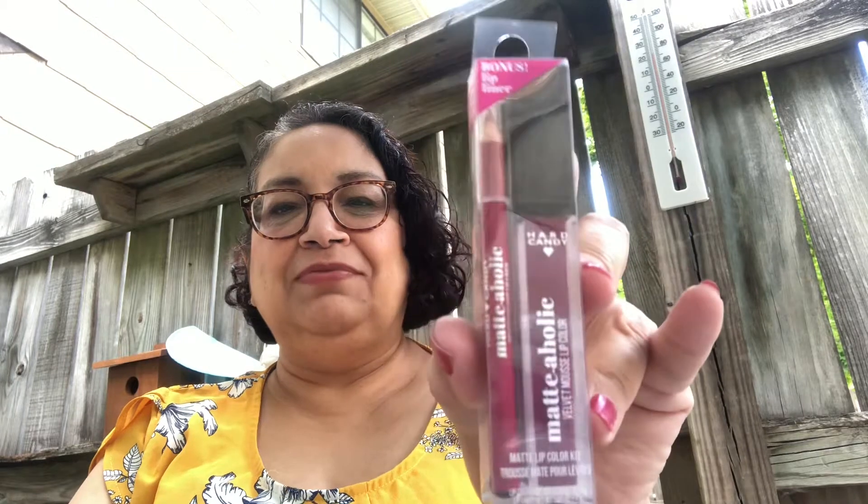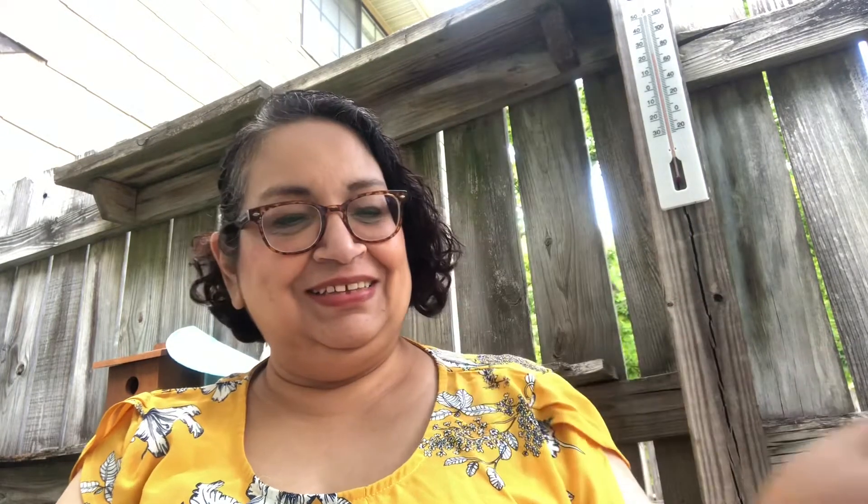My daughter also went to the Dollar Tree and got some more makeup items. For my birthday she gave me stuff so I can haul — wasn't that sweet of her? So I have this one, and it is by Hard Candy. It is the Metaholic Velvet Mousse Lip Color and Lip Pencil, so it is two in one. I'm not going to open this one because I'm not sure if I'm going to keep it or give it in my 200 subscriber giveaway.